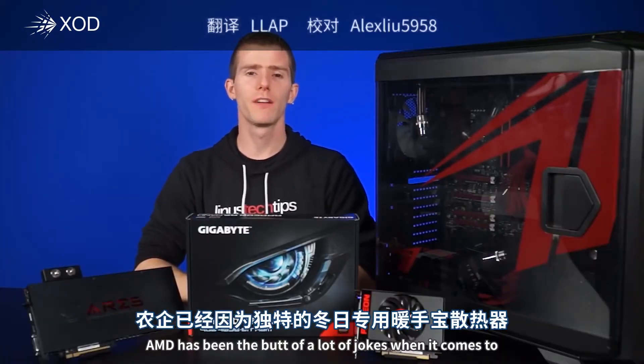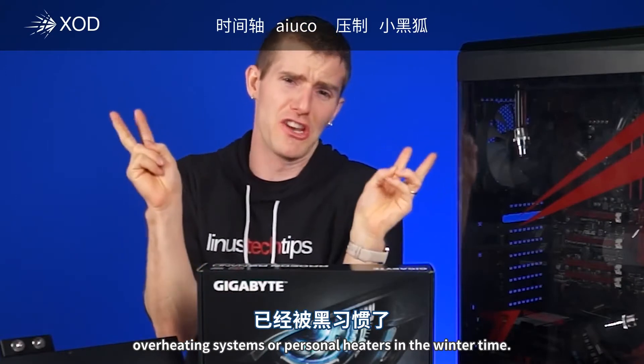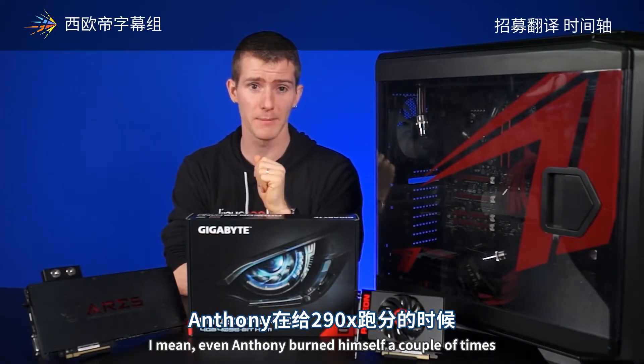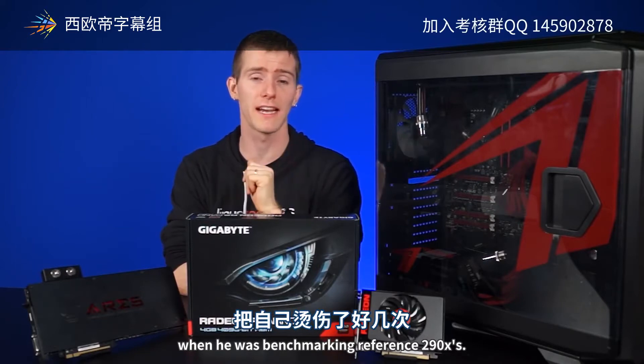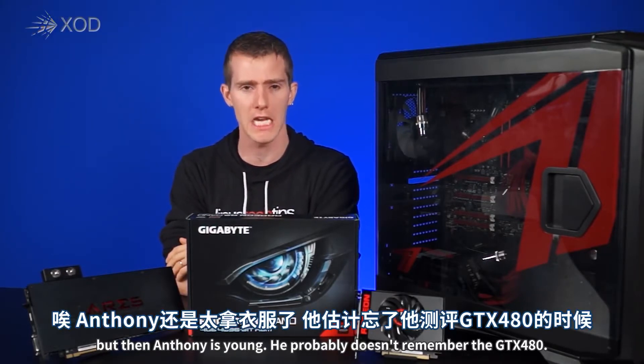Let's face it. AMD has been the butt of a lot of jokes when it comes to overheating systems, or personal heaters in the wintertime. Even Anthony burned himself a couple of times when he was benchmarking reference 290Xs — but then Anthony's young. He probably doesn't remember the GTX 480.